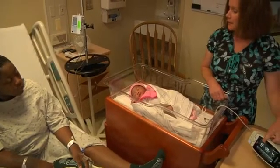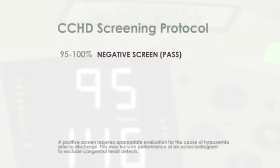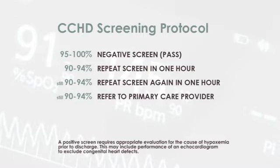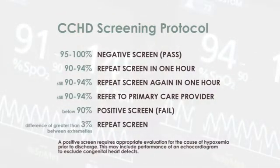A reading of 97% is a measure of how much oxygen is in the baby's blood — that's a great number. A baby that is 95% or greater is an automatic pass. If a baby gets a reading between 90 and 94%, we repeat the procedure in one hour. If they are again between 90 and 94%, we repeat it in another hour. If they fail at that point, we notify the primary care provider. Any baby who is 90% or less automatically fails and we notify the primary care provider. If there is a three-point differential between either extremity, that would also call for a repeat.